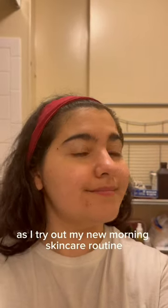Come with me as I try out my new morning skincare routine. I just got back from New York City and as you can see, my skin did not enjoy the trip at all. So I had to get some heavy-duty supplies from Amazon.